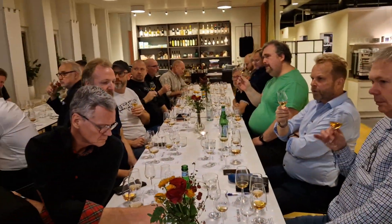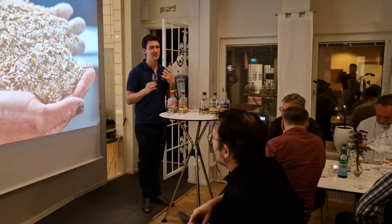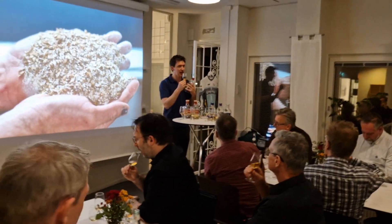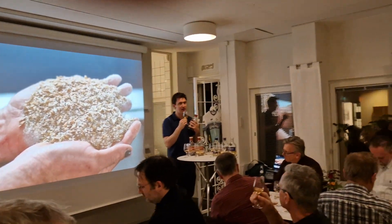So for this small batch he's added a PX cask. He's used Oloroso sherry but he's also used Pedro Ximénez sweet sherry as well. So on the nose you get a little bit of that rich, sweet, syrupy influence from the Pedro Ximénez.